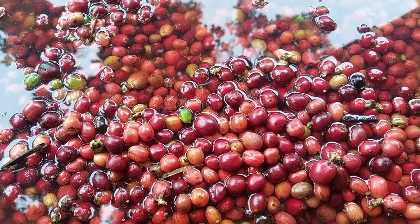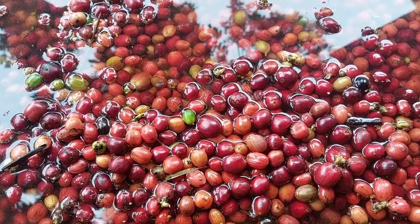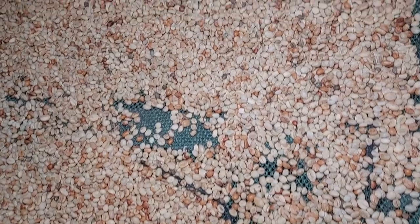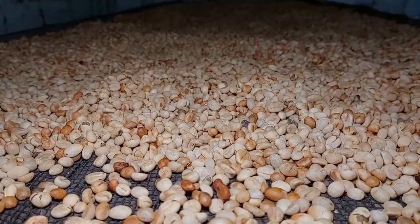We discovered that the coffee berry harvest must be in progress, because there are some soaked in water. Here are also already a few layers of coffee beans to dry before they can be roasted.